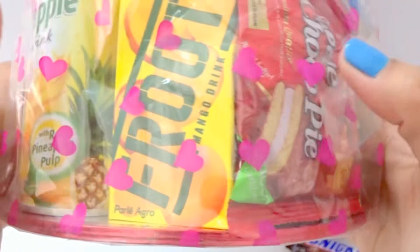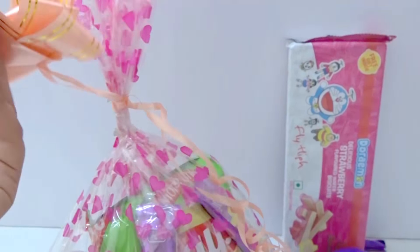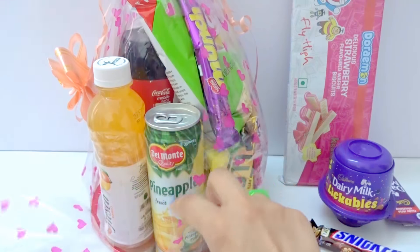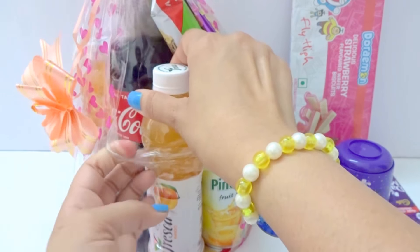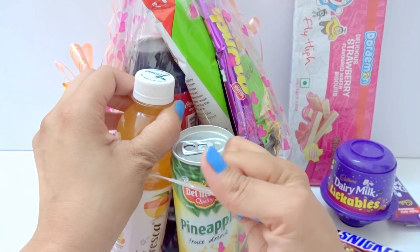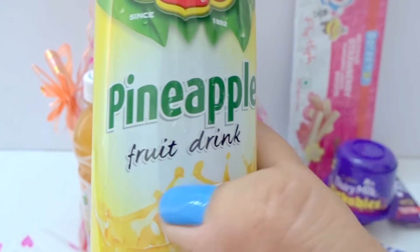Nice, we have so many things. Let's open it. And here, this is a nice little one here. Let's open it. We have nice packing here. Let's check out this bottle. Nice, food drink here.